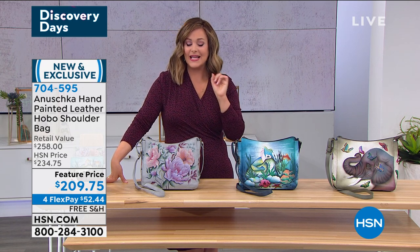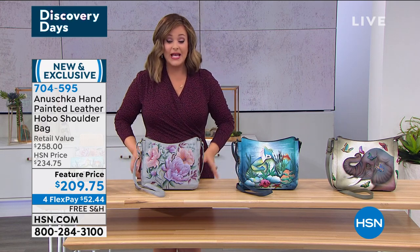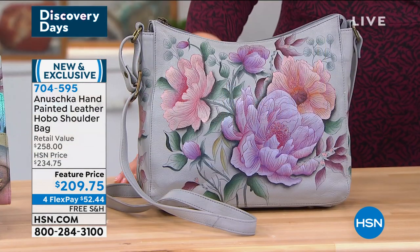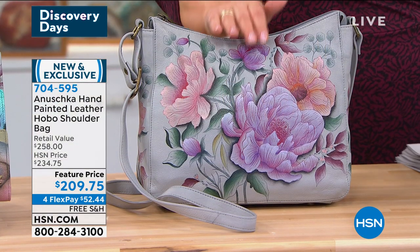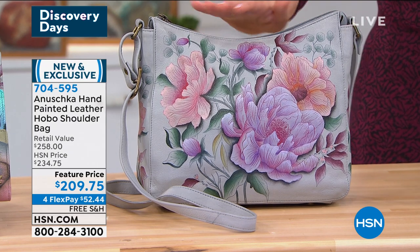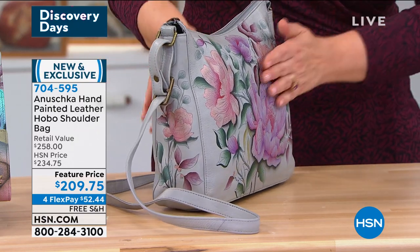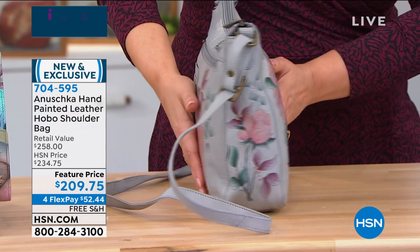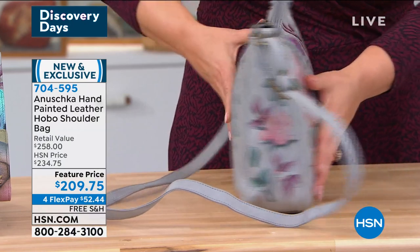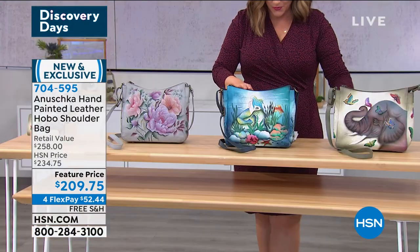This is exciting and brand new — your hand-painted leather hobo shoulder bag. If you like more of a classic silhouette, if you like the Goldilocks of size — can't do small but don't really want big — this is the bag for you. This is breathtaking. This is called the Belfiore. You've got those soft, light, almost dove gray tones. And by the way, 100 of these available — first come, first serve. The one in the center is your beautiful mermaid.